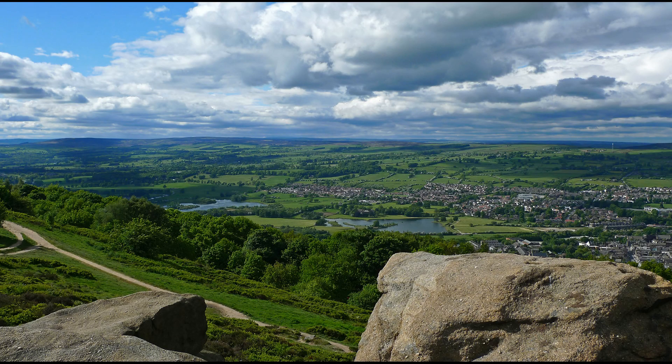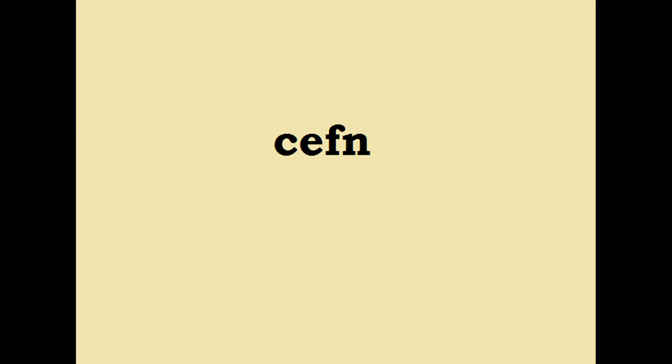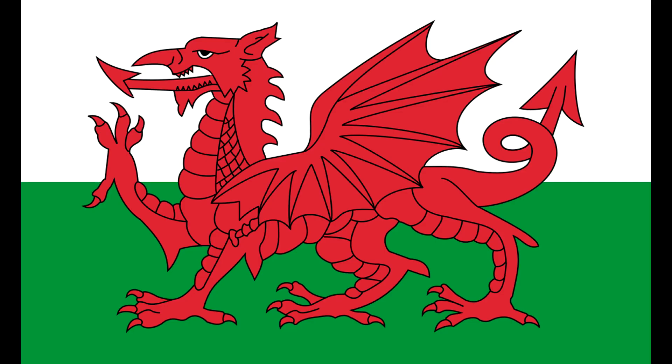Next up is the Otley Chevin, a beautiful ridge overlooking the town of Otley. The word 'Chevin' comes from the Brittonic 'Cefin', meaning ridge or highland, and is preserved exactly in modern-day Welsh in places like the village of Cefinmore.